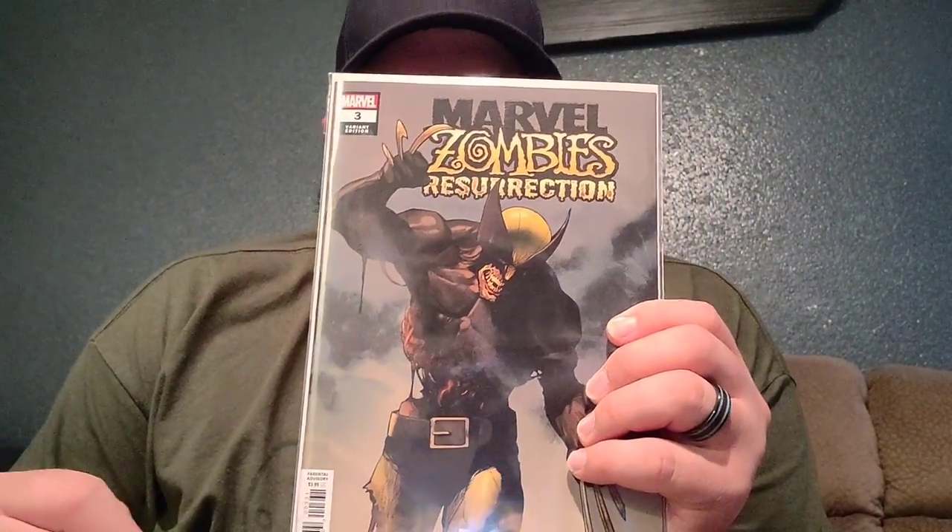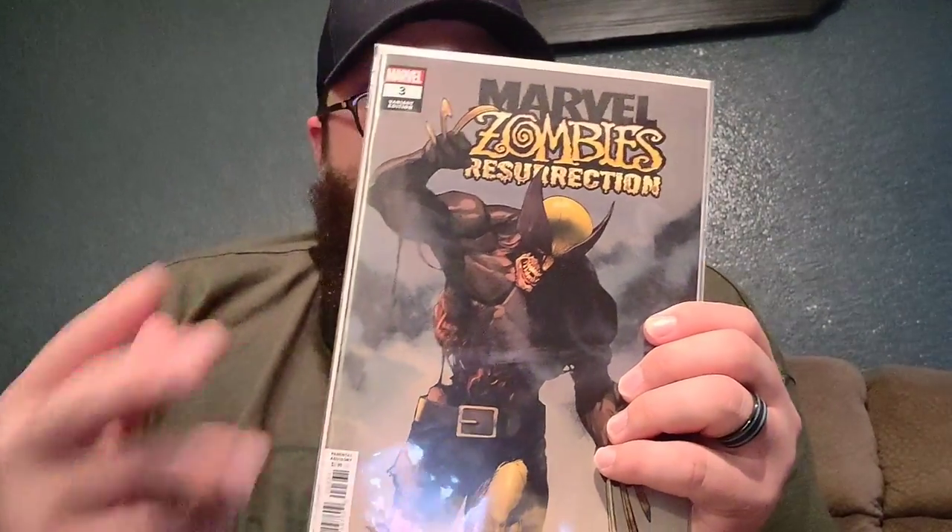This is Marvel Zombies Resurrection number 3, which I've really enjoyed — the story with the zombies is really interesting. The story is great. I definitely suggest picking this up and giving it a read. It's definitely worth it.